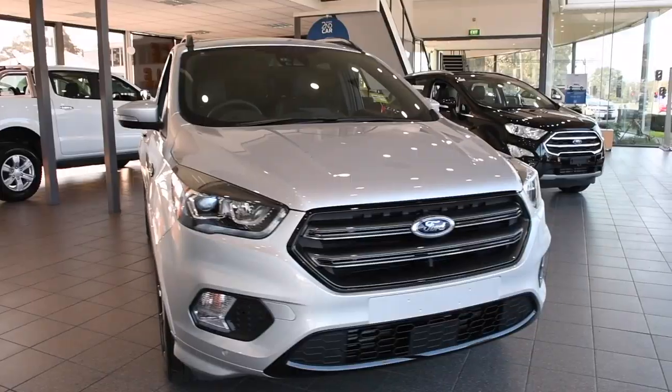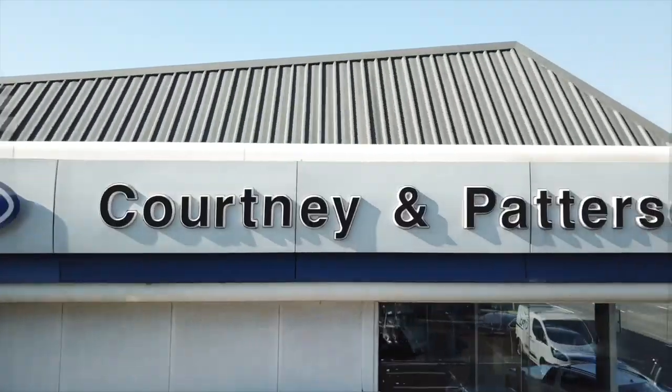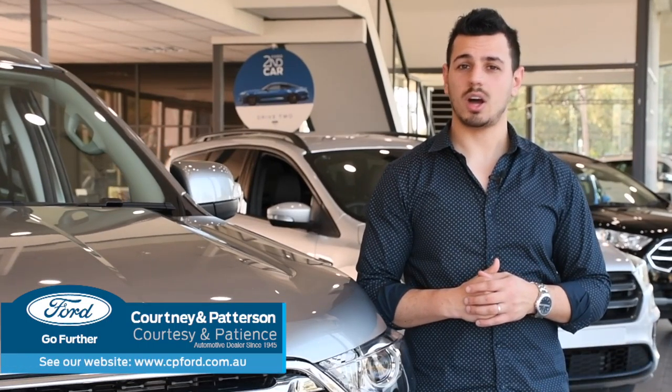So whether you're looking for something small, medium, or large, there's a Ford to suit you. Head on down to Courtney and Patterson Ford to see the range for yourself. Corner of Banksy and Dora Street, Heidelberg.